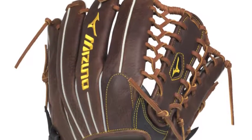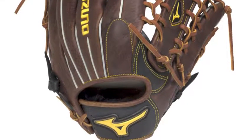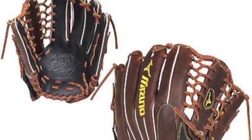The Mizuno Classic Future GCP-71F2 is one of the newest additions from the Classic Future collection, and is an extremely comfortable item that every future gold glove outfielder will want on their fielding hand during their next season of play.